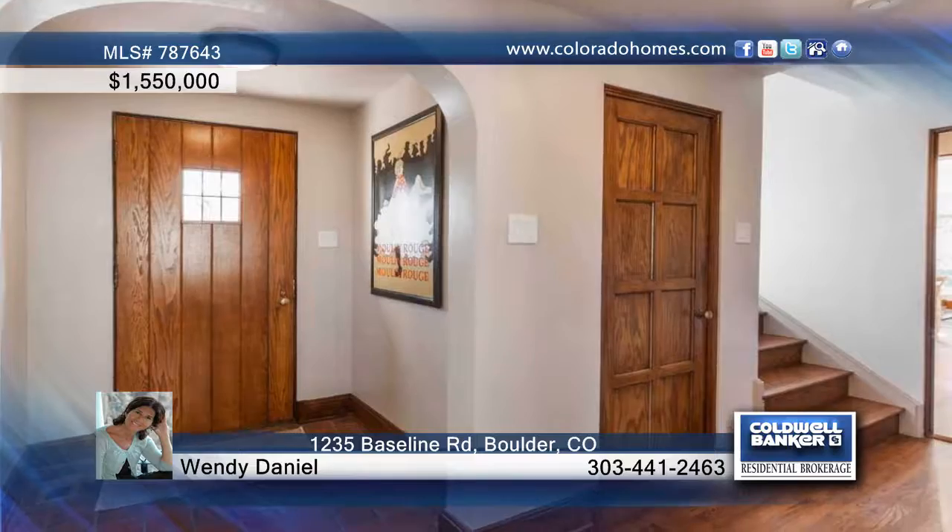This great old-world four-bedroom, four-bath Tudor boasts charm outside as well as character, charisma, and new finishes inside.